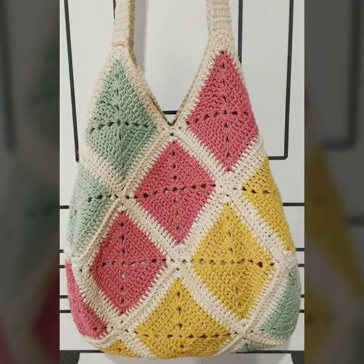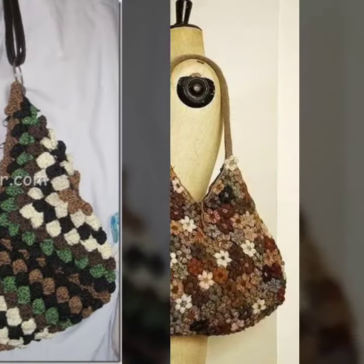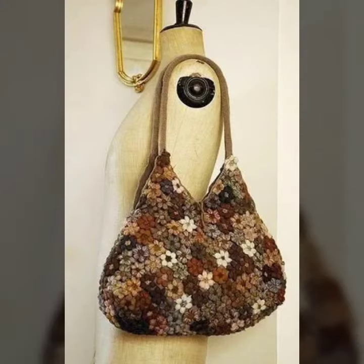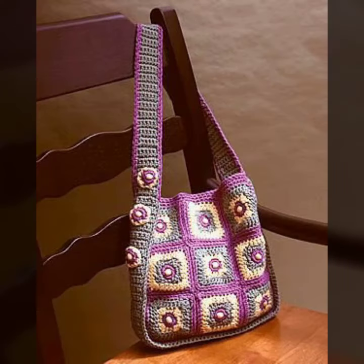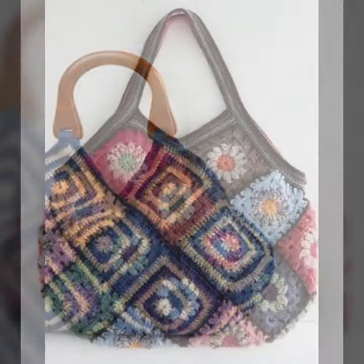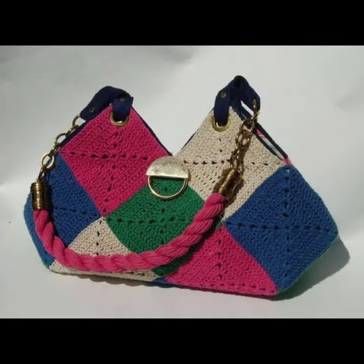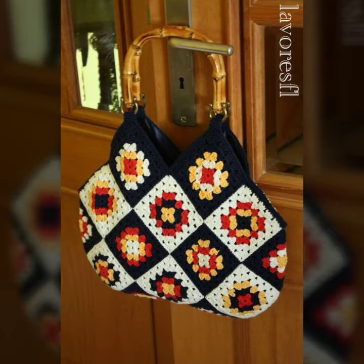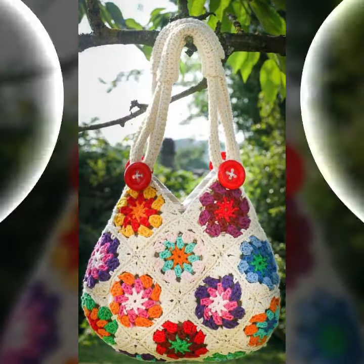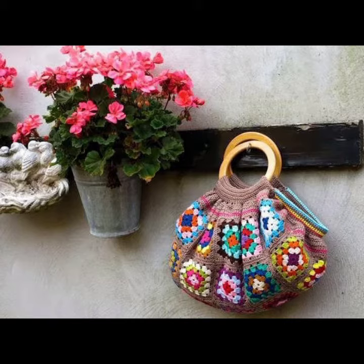Today I am going to share with you beautiful and stylish handmade crochet granny square bag designs ideas. These are very amazing, beautiful and gorgeous. I am showing you the best entertaining design of 2021. You can get ideas from my videos about color contrast. Friends, I must suggest you to please watch my video till the end and get design ideas.